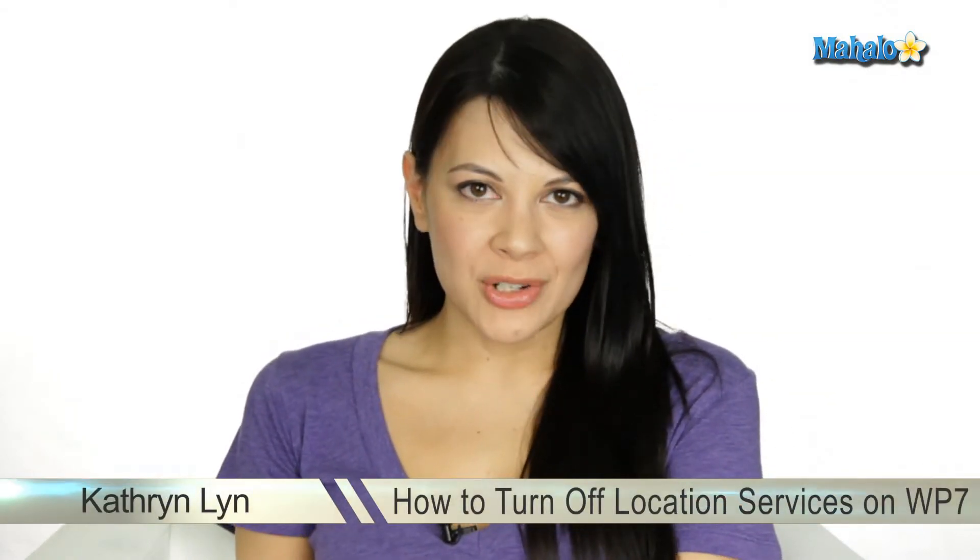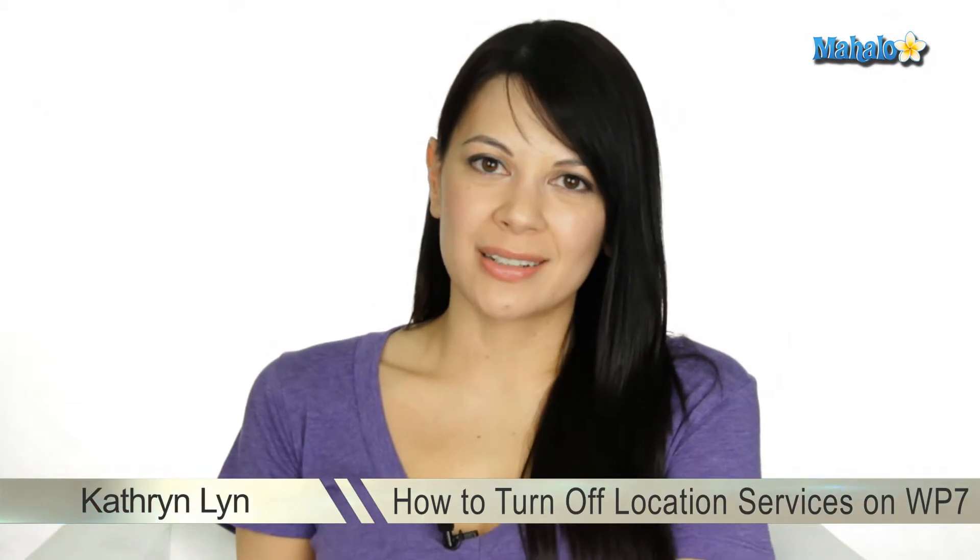Hey there, I'm Kat, your tech expert, and today I'm going to show you how to turn off location services on your Windows Phone 7. Location services is basically your GPS locator on your phone. This is a significant battery drain, so if you don't need it, you should definitely turn it off.